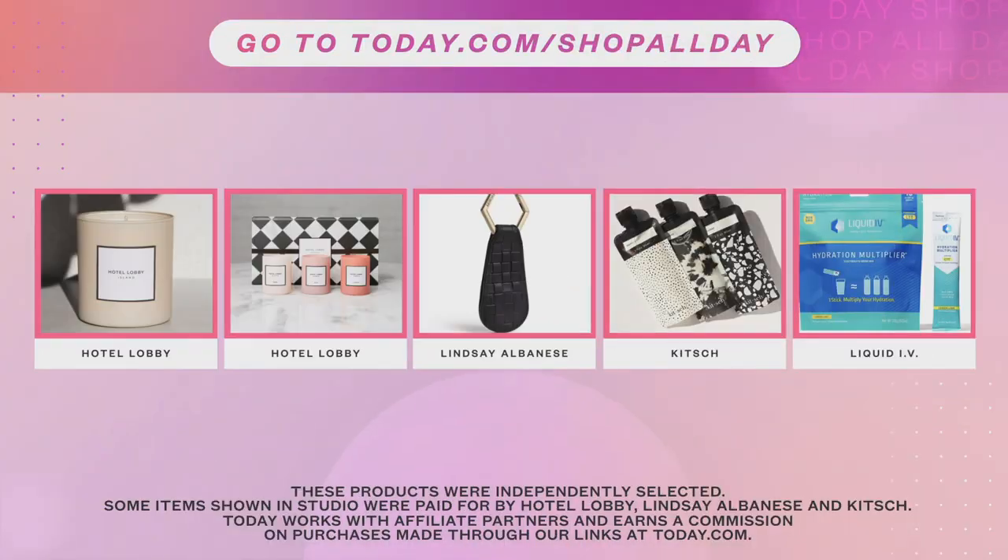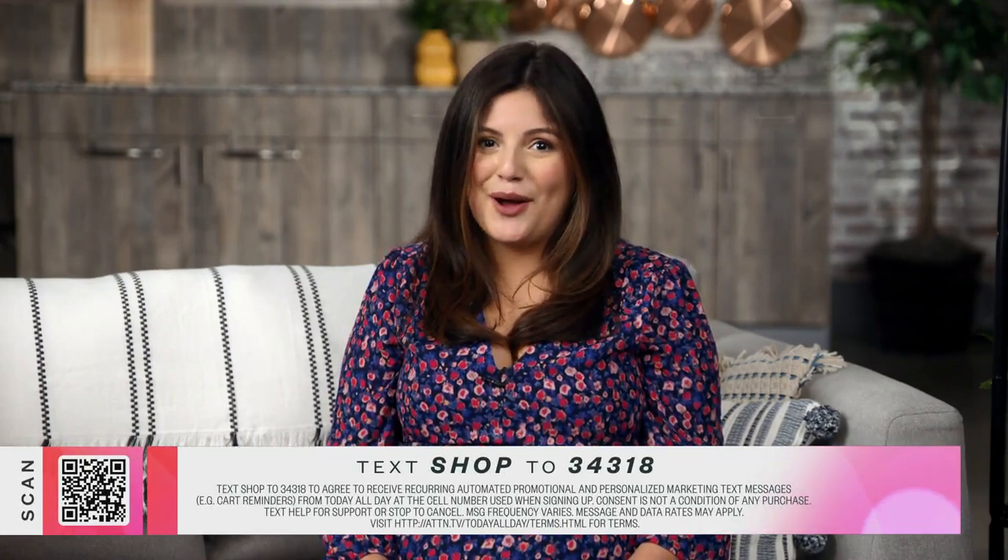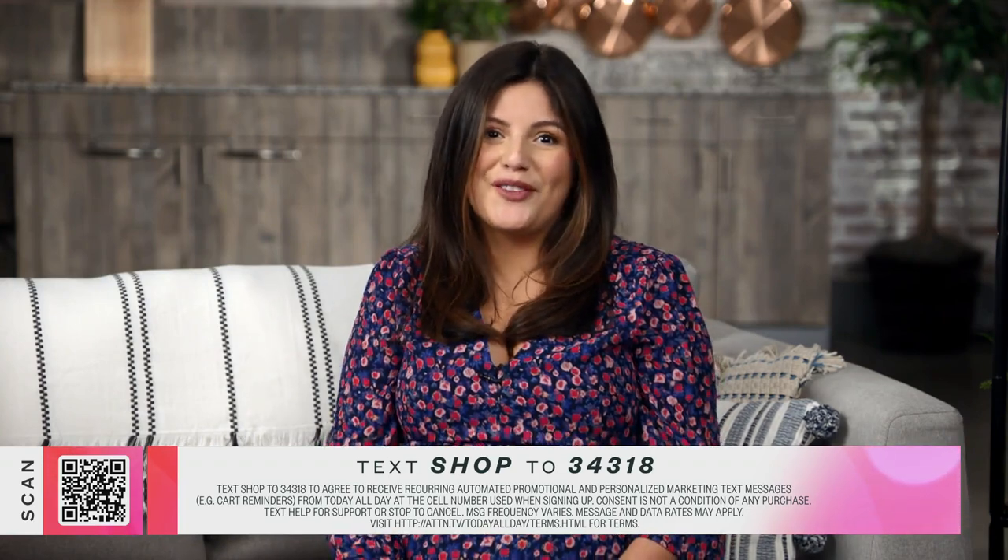Let's do a little recap of everything you just saw. You can scan the QR code at the bottom of your screen for instant access to these products. We've got the Hotel Lobby Candles, the Hat Clip, the Kitsch Travel Size Pouches, and the Liquid IV. That wraps up Influencer Trends. If you saw anything you're interested in purchasing, simply text SHOP to the number below to shop all the products we shared today.